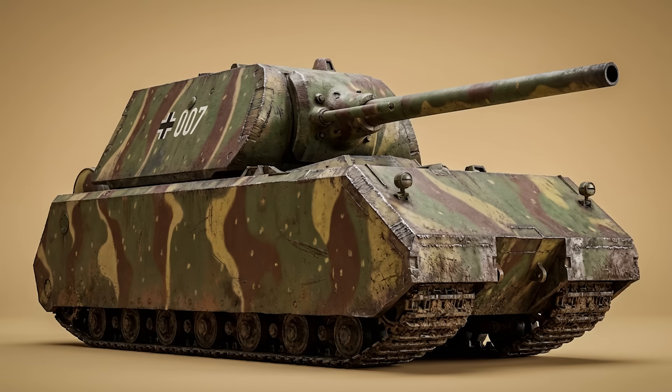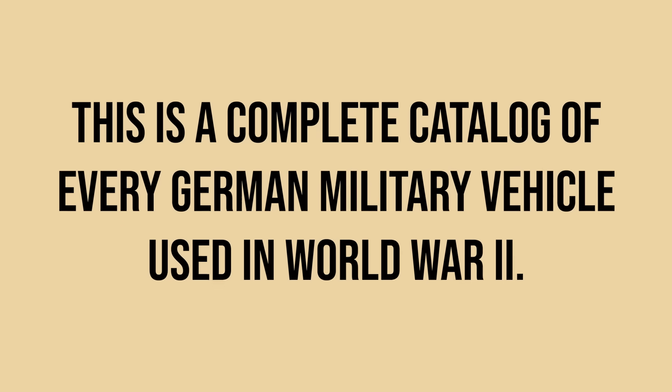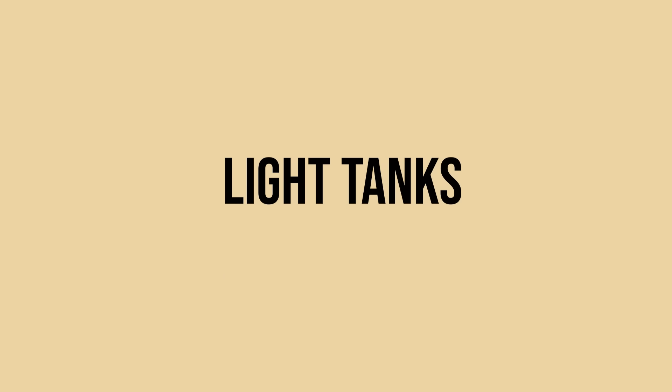From the tiny Panzer I to the massive Maus, this is the complete catalog of every German vehicle used in World War II. Let's start with light tanks.